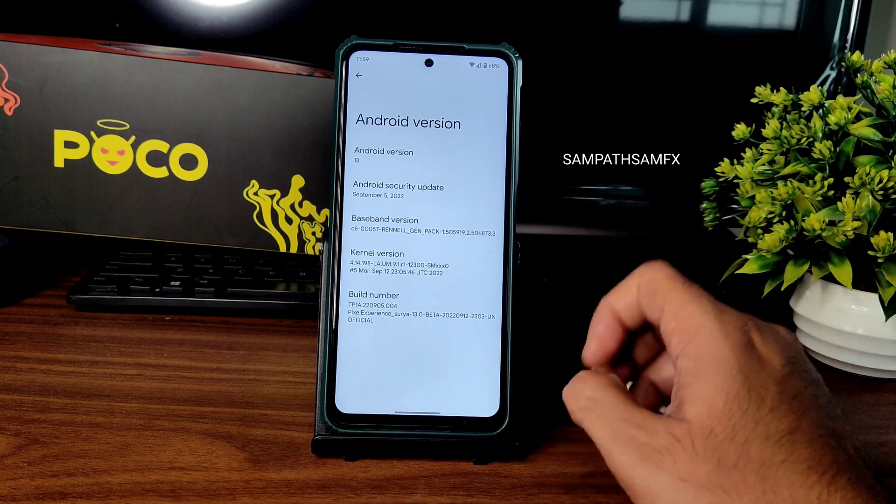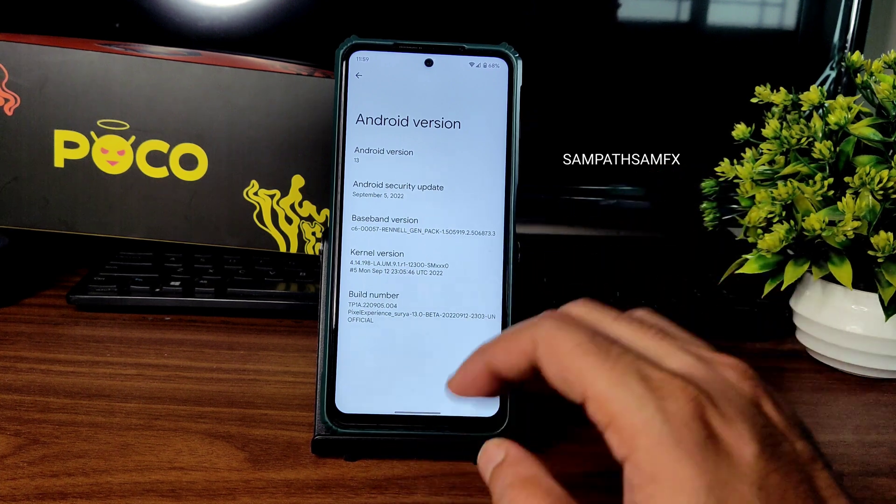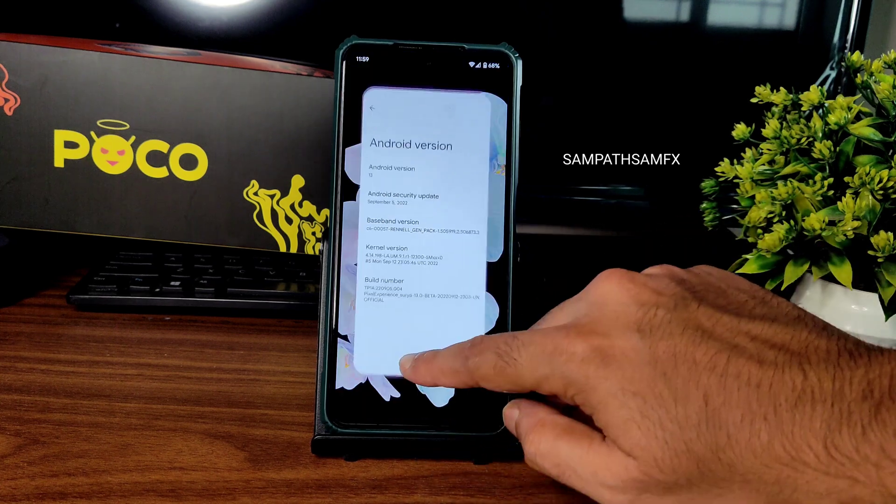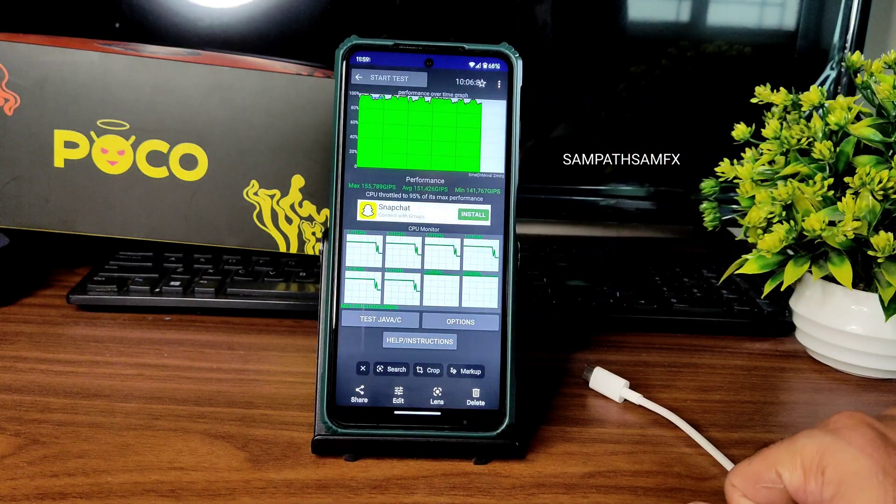In the description I have given the flashing method, steps on how to unlock the bootloader — everything will be in the description. Have a look at the description for what firmware I used. I have been running the CPU throttling test, you can see here.